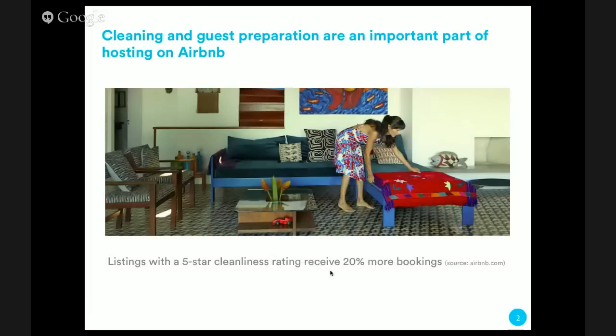Getting right into it — cleaning is tremendously important for two reasons. One, obviously you want to make sure that your guests come to a clean space and enjoy their stay. Two, having good guest reviews in terms of cleanliness also leads to more bookings, more revenue, and being a more successful host. Airbnb notes that listings with a five-star cleanliness rating receive 20% more bookings on average than those with four stars or below.